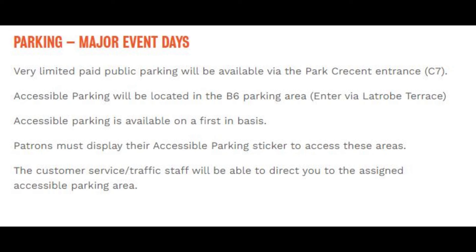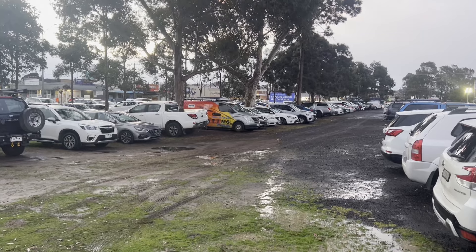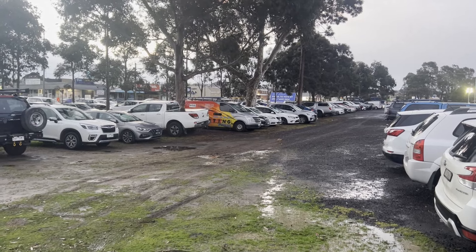Parking on major event days: very limited paid parking will be available via the Park Crescent Entrance C7. Accessible parking will be located in the B6 parking area via La Trobe Terrace.